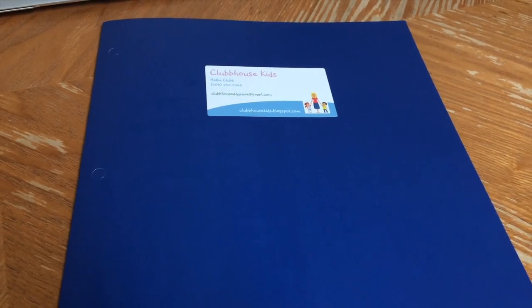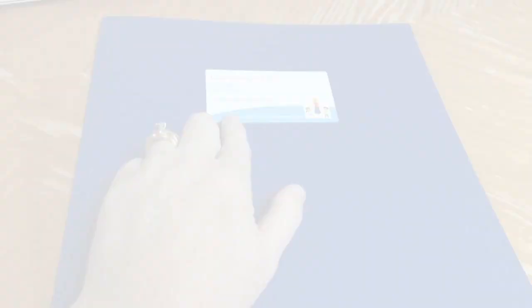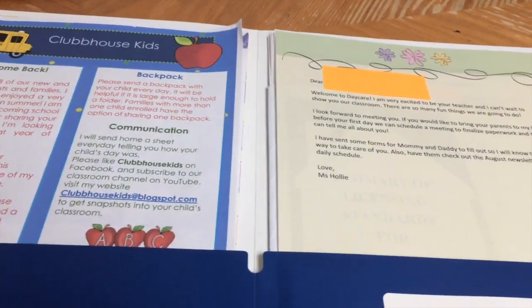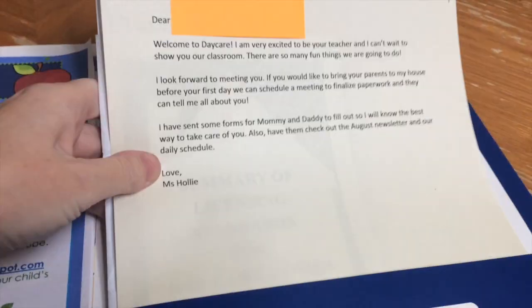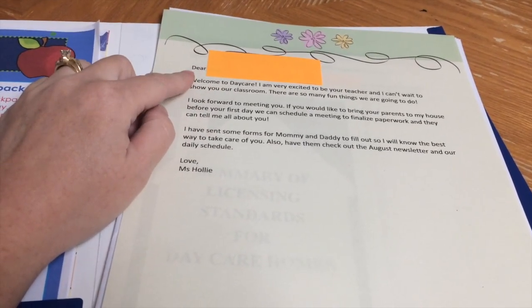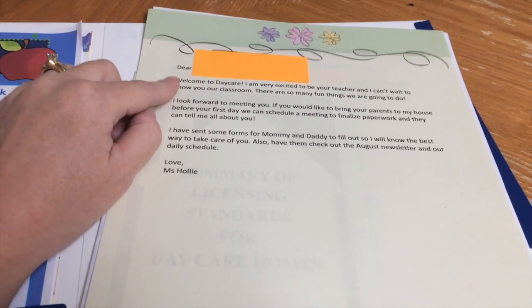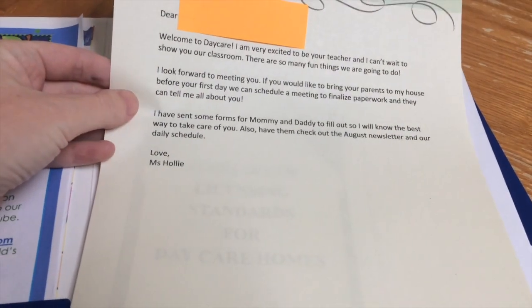So this is the enrollment packet that is sent out to the parents when they are about halfway done with their maternity leave. My enrollment form looks like this — I use these just about blue folders and then I have a sticker that I've created that I put on the front, and then inside is where I will put all of our forms. On this side is just a welcome letter to my new student. I have her name covered up because I do not have her parents' consent yet to have her name on YouTube, but it just says "Dear" and then her name.